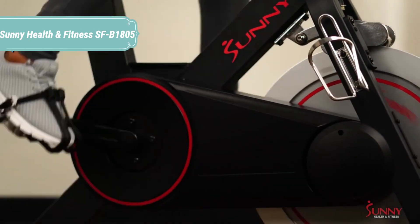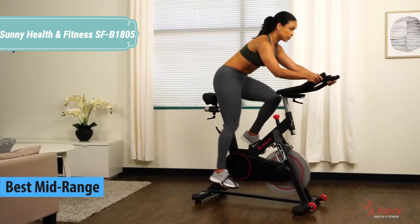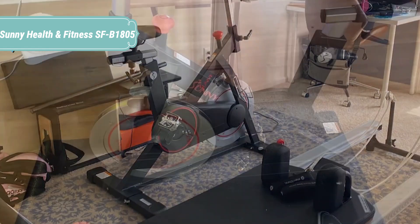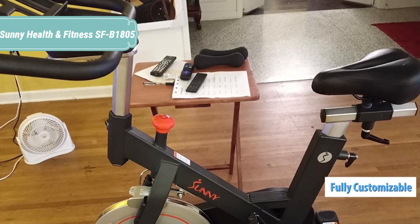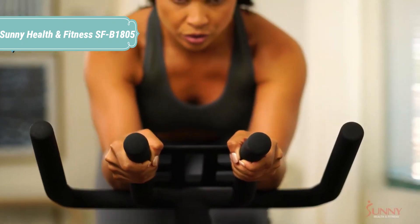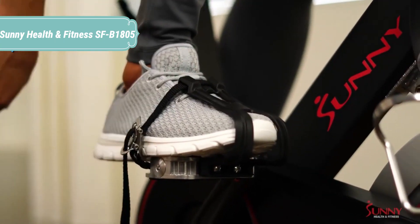At number 3 we have the Sunny Health & Fitness SFB1805. Push yourself to become stronger, faster, and better with the SFB1805 magnetic indoor cycling bike. Experience a high-intensity cardio workout with a cycling bicycle that supports multi-hand grips and high-interval training. The magnetic resistance creates an unbelievably smooth and nearly silent ride, helping you achieve a better cardio and metabolic fitness routine. Step into the toe-caged adjustable strap pedals and begin a fitness journey you can be proud of. Feel secure on the heavy-duty steel frame supporting up to 300 pounds max weight. The incredible 44-pound flywheel promotes improved physical fitness and strength training utilizing a low-impact cycling machine.